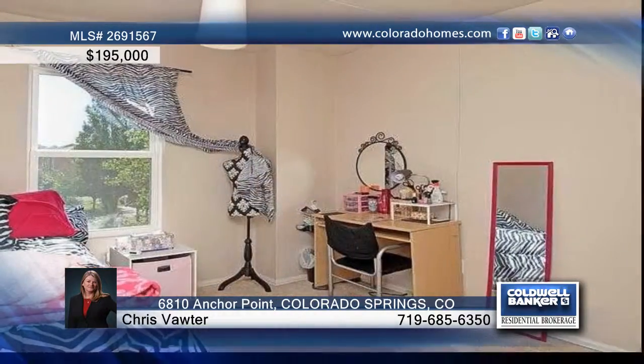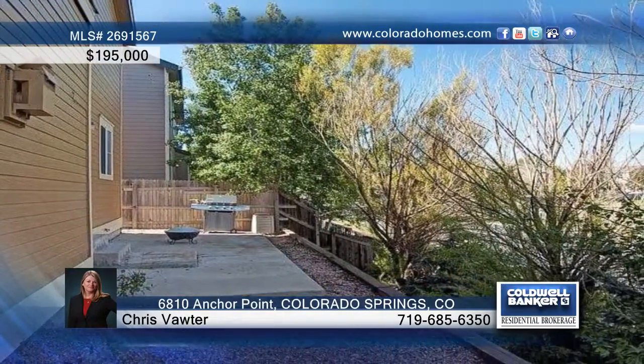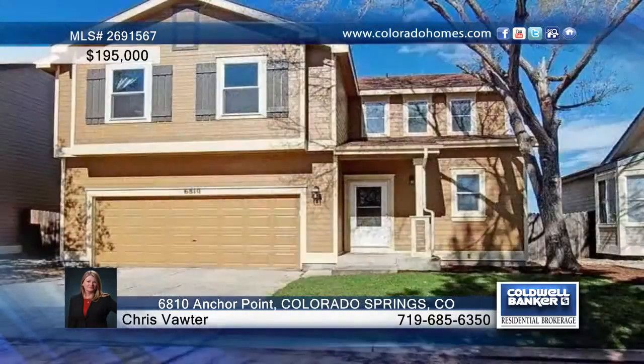A great location with short drive to the military bases and within walking distance to schools and parks, this one is ready to go. Call Chris Fodder before this one is gone.